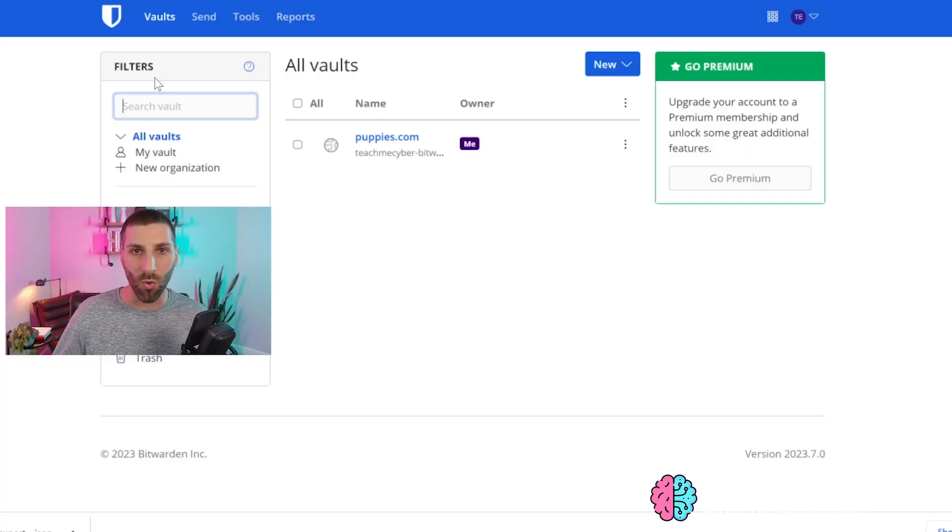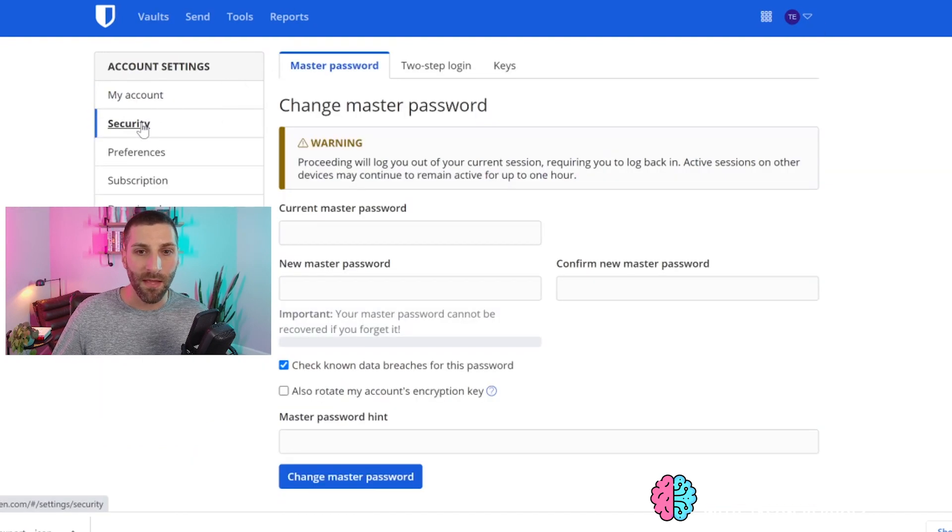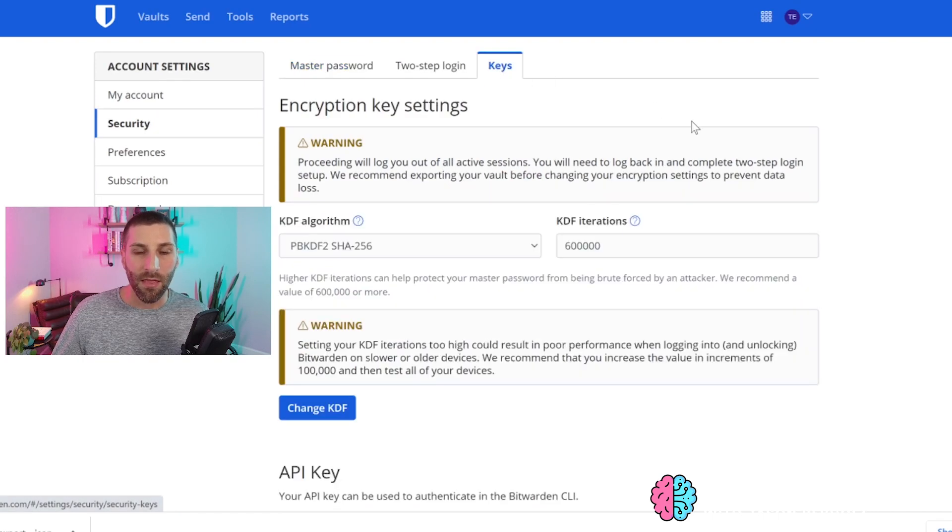Now that those passwords are safe, let's dig into the KDF setting. Head back over to Bitwarden and go into account settings. From here, click on security and then click on keys. Everything we need to change is on this screen. The default KDF algorithm is PBKDF2 SHA-256 with 600,000 KDF iterations. This default setting is good enough for the US government, being FIPS 140 compliant, which is an encryption standard — but we can do better than this.